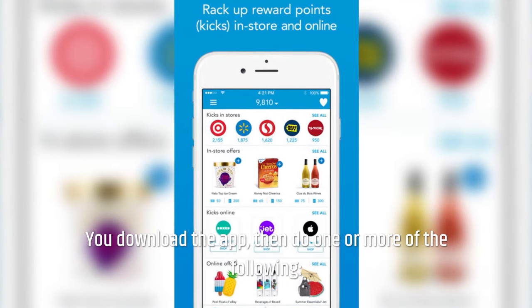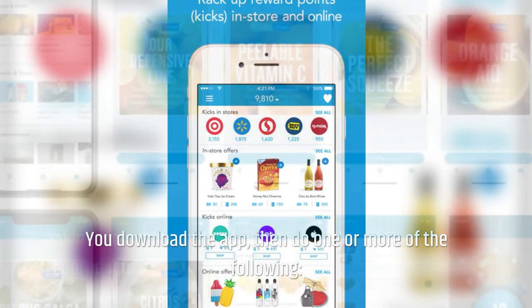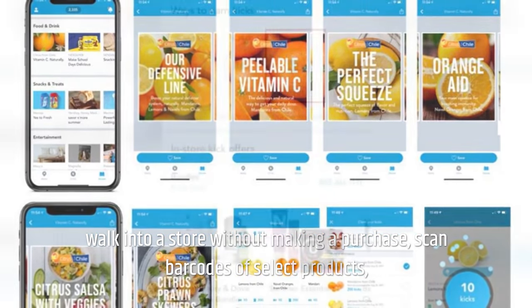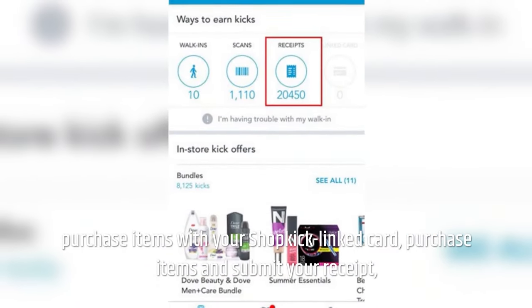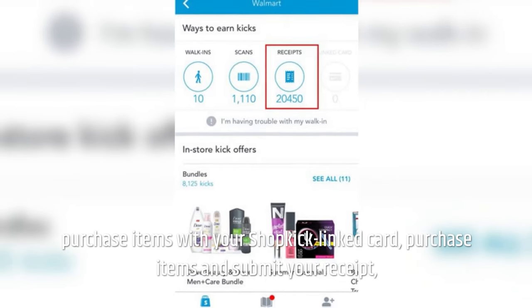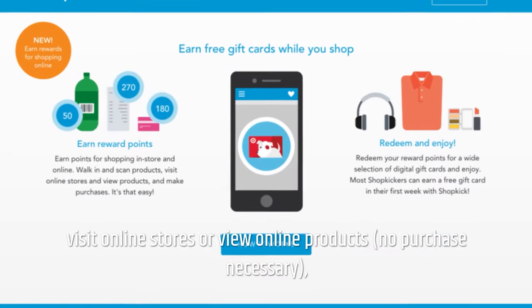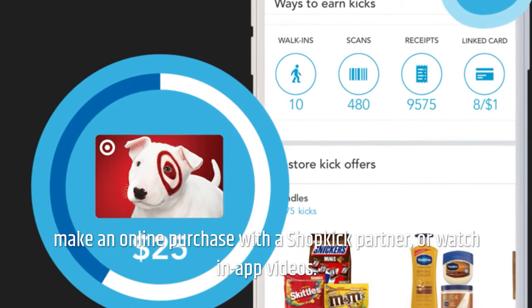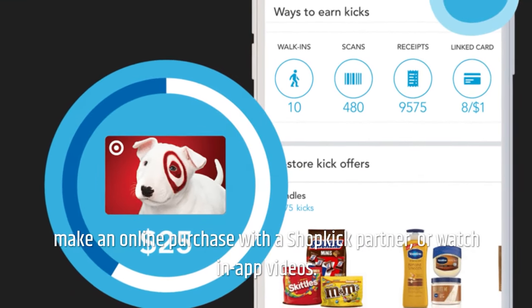It's simple to make money with Shopkick. You download the app, then do one or more of the following: walk into a store without making a purchase; scan barcodes of select products; purchase items with your Shopkick linked card; purchase items and submit your receipt; visit online stores or view online products with no purchase necessary; make an online purchase with a Shopkick partner; or watch app videos.